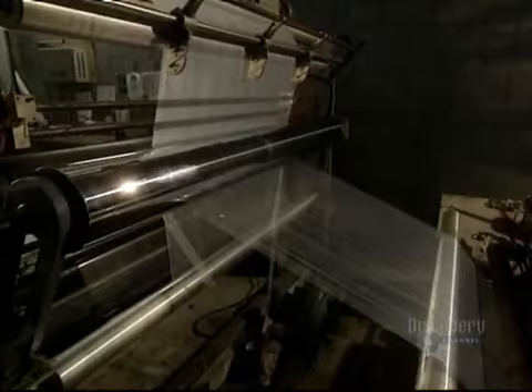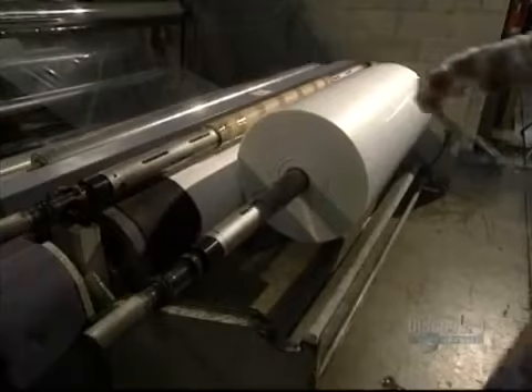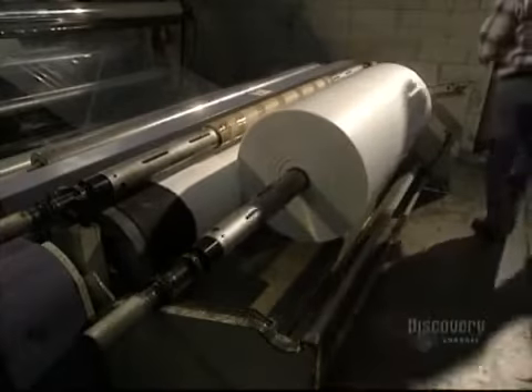A knife then cuts the film to the required width. The excess strip is salvaged in this tube. Several hundreds of meters of film are produced and rolled up. This particular roll contains the required quantity of film.